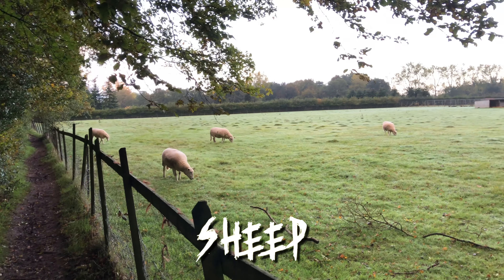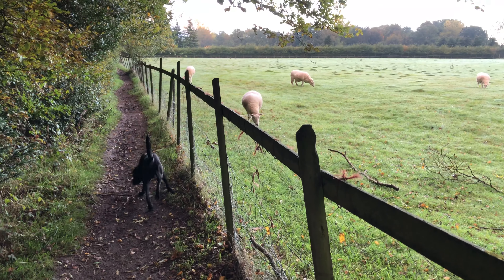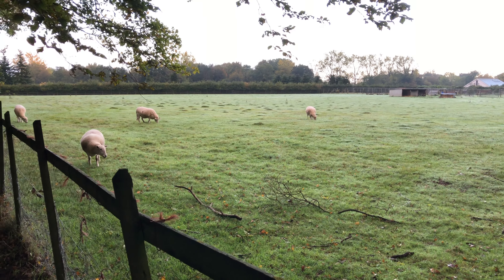These are called sheep mushrooms. They look just like sheep. They taste very lamby. Hank's quite good at finding those.